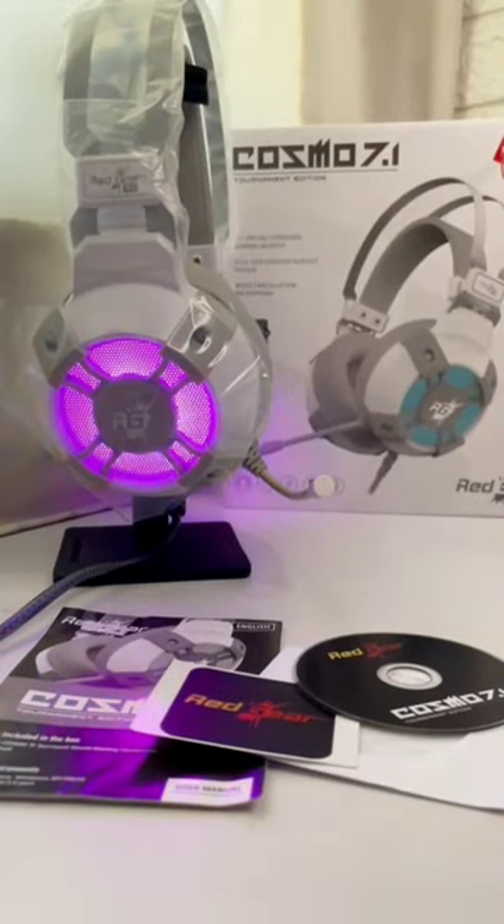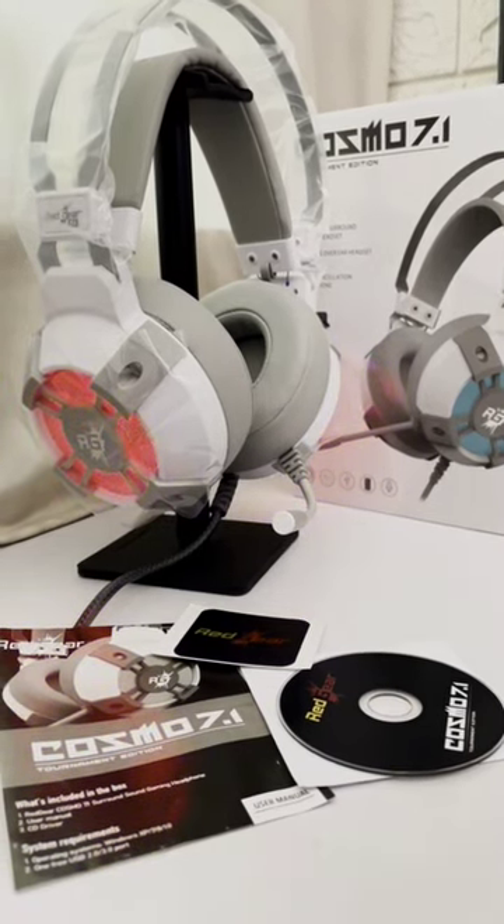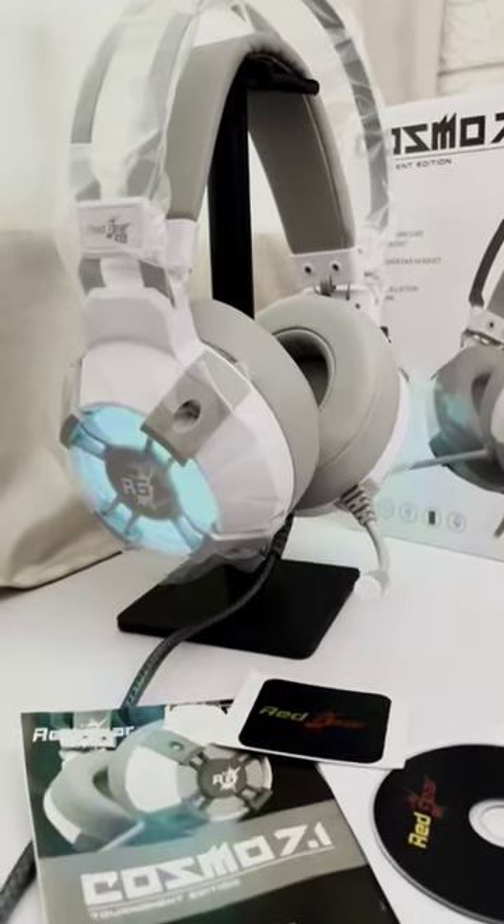Hello guys, welcome to my channel. In this video, you can use a super gaming plus streaming headphone for 2000 rupees. Redgear Cosmos 7.1 Tournament Edition Headphone.